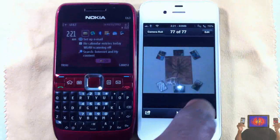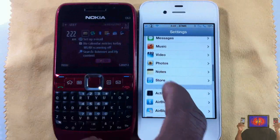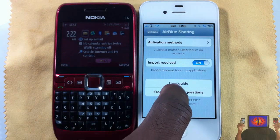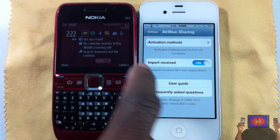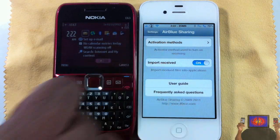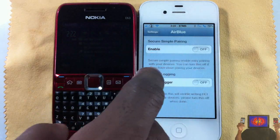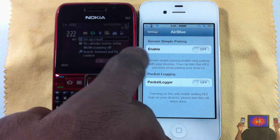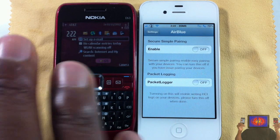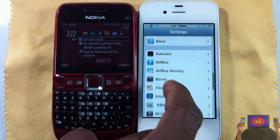There's a settings tab inside Cydia. Let me go inside — scroll down until you see AirBlue Sharing. You really only have to interact with AirBlue Sharing here. If it doesn't save photos inside your Photos app, go ahead and turn that option on. Here's also where you set your activation method, so don't forget to set your activator method. If you have a problem connecting with devices, go in here and enable this option — I'm not too sure what it's for, I just leave it off. If you have any problem connecting, enable that and it should help.